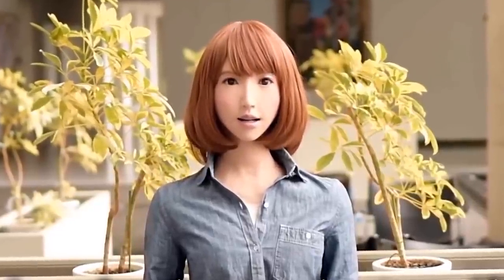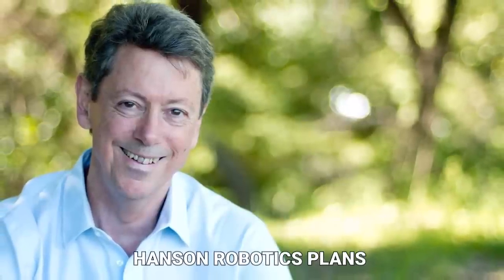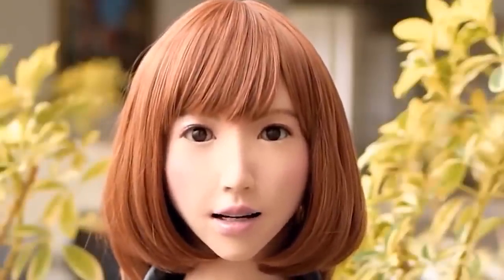While Erica is still in the early stages of development, she has the potential to become a valuable asset in many different settings, including hospitals, schools, and businesses. In the future, Hanson Robotics plans to continue developing her abilities so that she can help humans in even more ways. What do you think about Erica? Would you like a robot like her as a friend or helper?